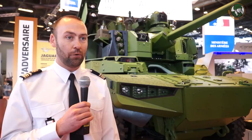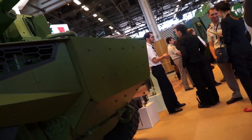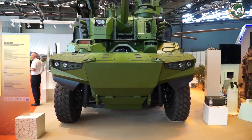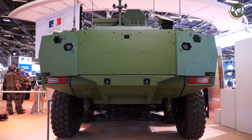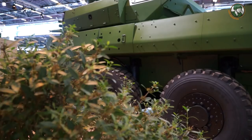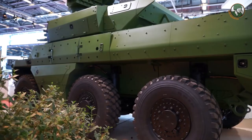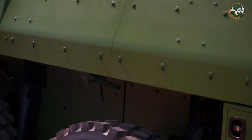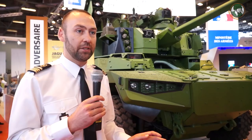I work for the French procurement agency, called DGA, and I'm the technical manager of the Jaguar and Griffin vehicles. You are here in front of two of the Jaguar prototypes — this is the first time they are shown at the Eurosatory exhibition. It's a cavalry vehicle going to replace the AMX-10 RC, the ERC-90 and the VAB-HOT. The missions are reconnaissance and combat, so it's a compact vehicle with high mobility capabilities, many vision and sight systems, and lots of armaments. There are many different types of sensors on the vehicle.